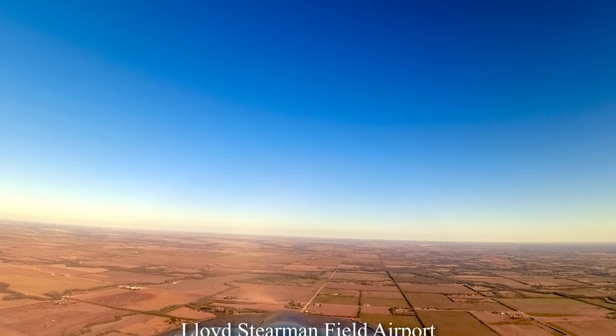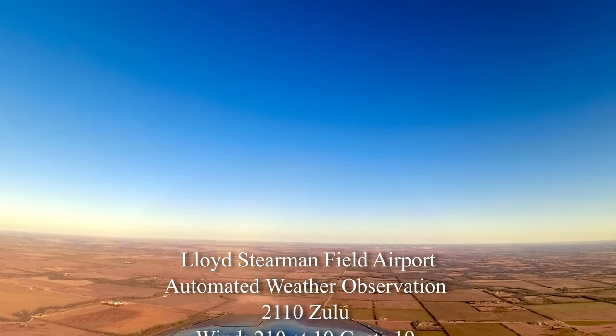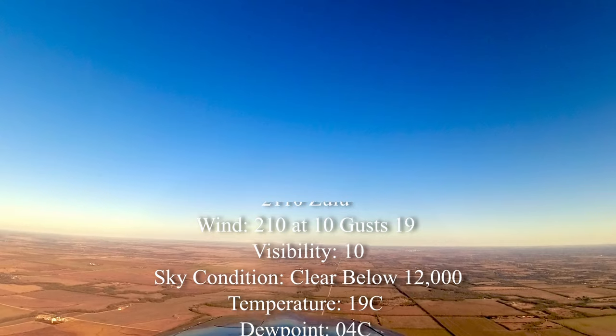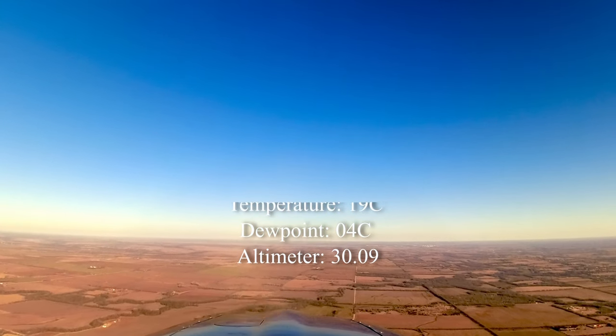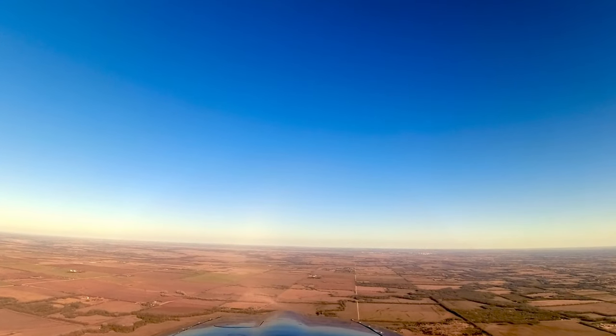All right, let's swap everything over. Stearman Field Airport. Automated weather observation 2-1-1-0 Zulu. Wind 2-1-0 at 1-0, gust 1-9. Visibility 1-0. Clear below 12,000. Temperature 1-9 Celsius, dew point 4, altimeter 3-0-0-9. I can't believe we got that big of a gust over here, and five miles over it's not. I know it.